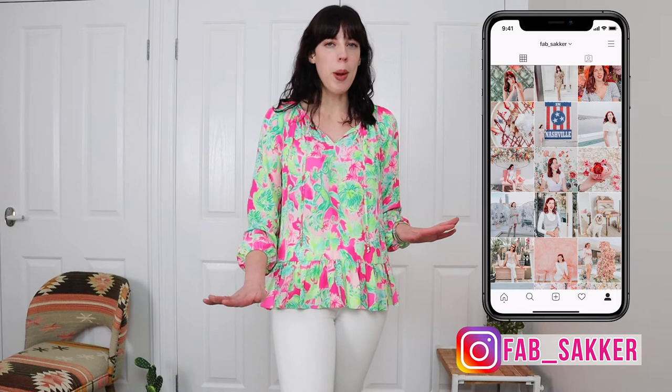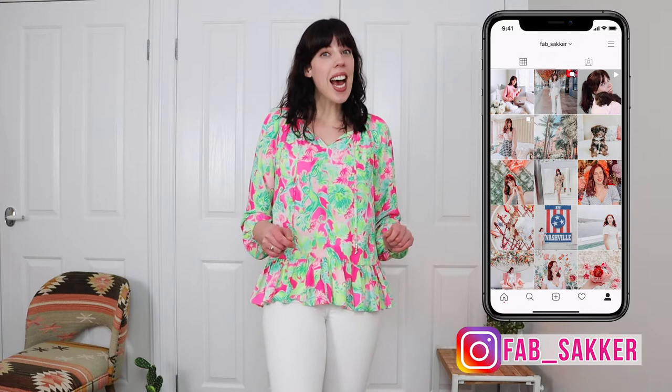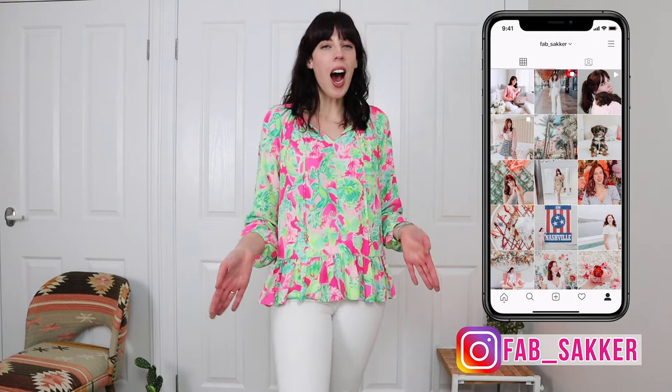Hey guys, today I'm sharing with you the top five Lily Pulitzer pieces that every Lily lover needs in their wardrobe. I am obsessed with Lily Pulitzer. I actually call it my Lily lizard brain because something happens to me whenever I go on that website or step into a Lily Pulitzer store — something clicks and I need everything. It's very dangerous. So let's get into it.